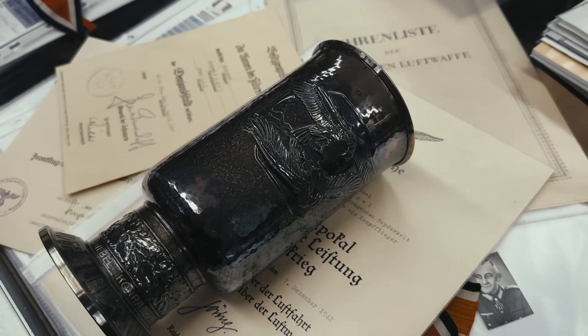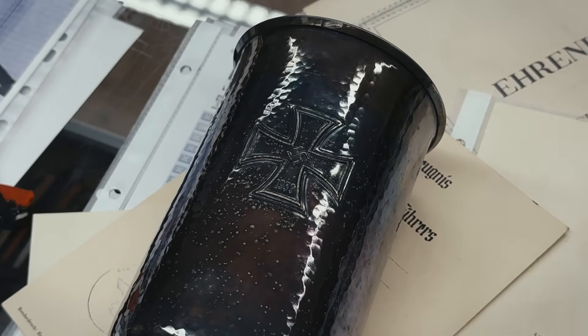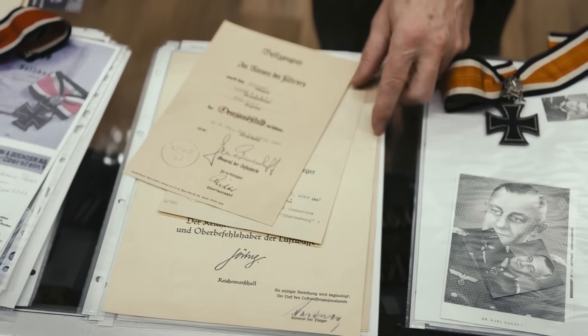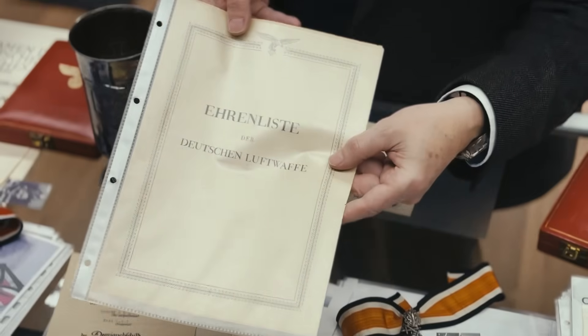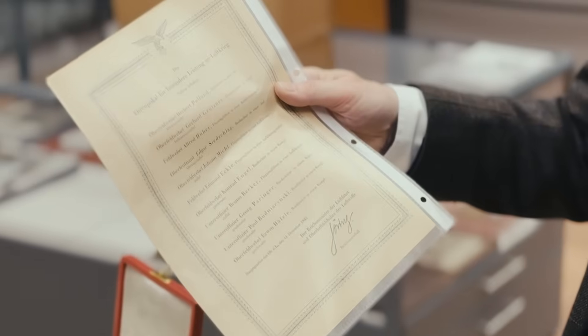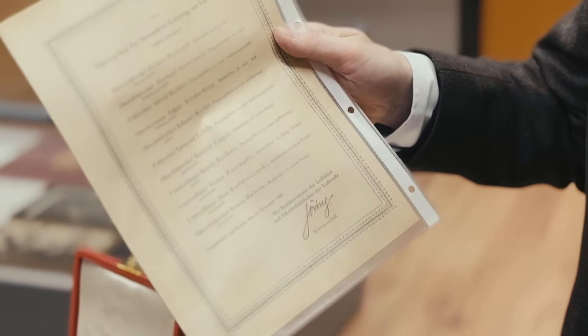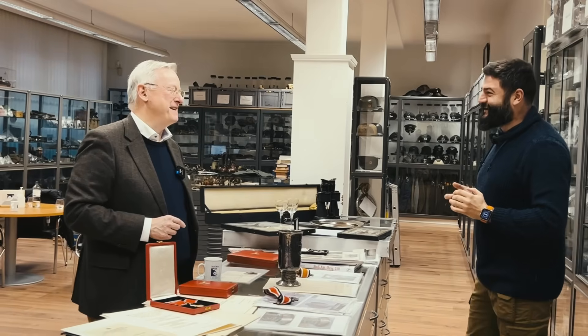Then we have a Luftwaffe Honor Goblet for an observer who was flying in KG-3. It's alpaca — not one of the silver ones — dated December 1942, together with a citation, his flight clasp, and the document for his Demjansk Shield. So definitely Eastern Front. What is nice, you also have the Luftwaffe Honor List, which was issued frequently to name new recipients of the German Cross in Gold and the Honor Goblet. His name was Engel — Angel in English — and here he is. At the time he was still an Oberfeldwebel and an observer, but his last rank was lieutenant.